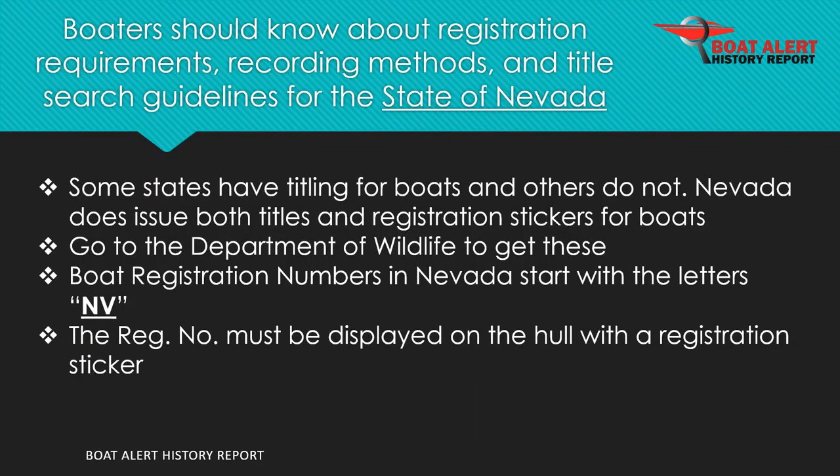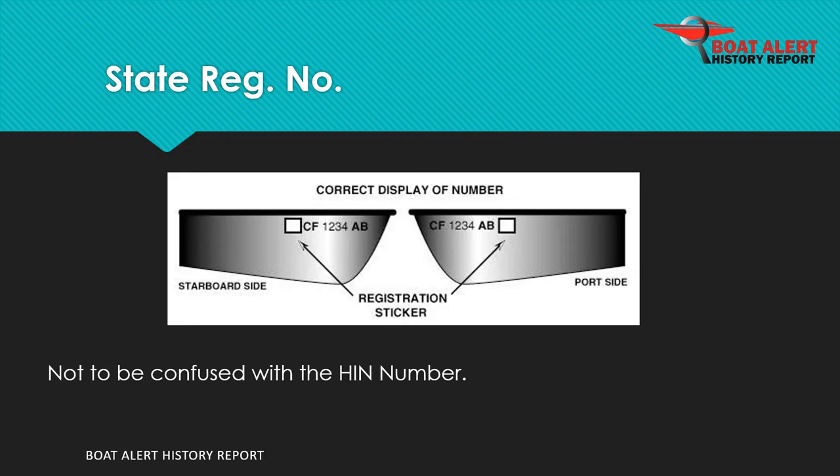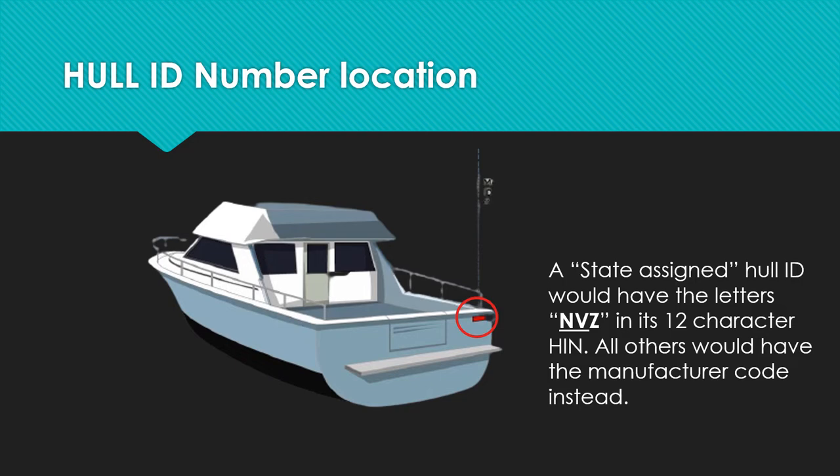Boaters should know about registration requirements and fees, recording methods, and title search guidelines for the state of Nevada. Nevada does issue both titles and registration stickers for boats, done at the Department of Wildlife. Boat registration numbers in Nevada start with the letters NV. State registration numbers are often confused for the hull ID number. A state-assigned hull ID would have the letters NVZ at the beginning of its 12-character HIN, while all other HINs would have the manufacturer code instead.